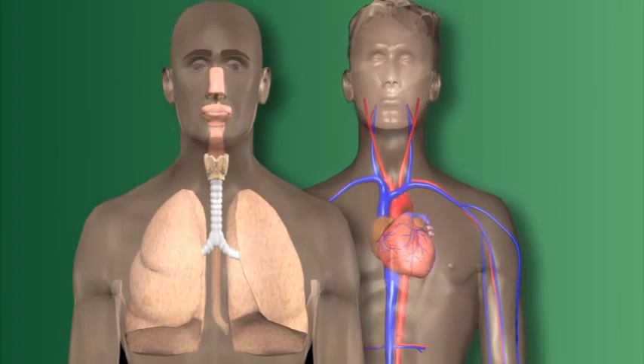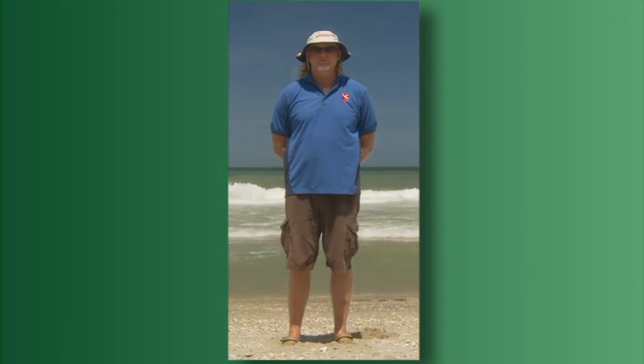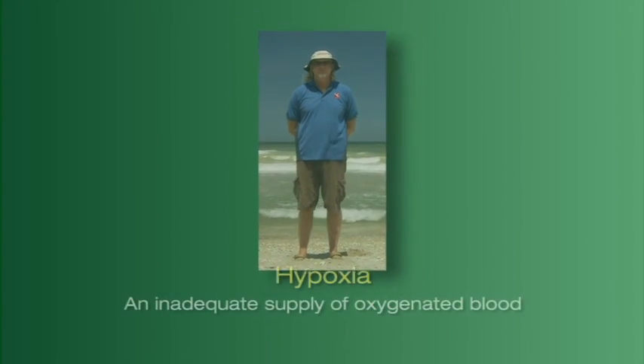It's the combination of the respiratory and circulatory systems that are responsible for providing oxygen to the tissues of the body. If an injury occurs to either system, oxygen supply may decrease, resulting in hypoxia, an inadequate supply of oxygenated blood.